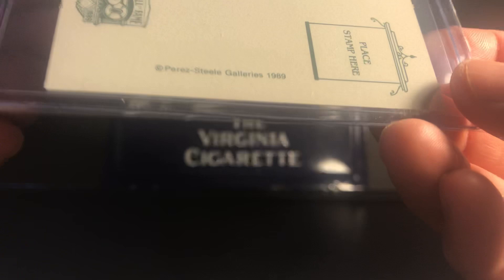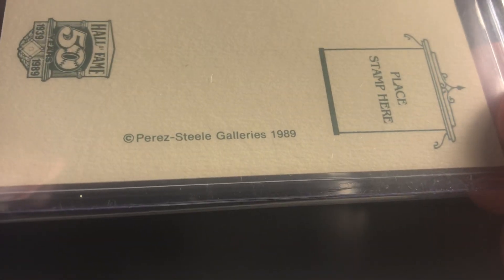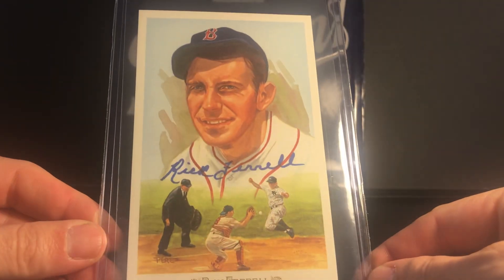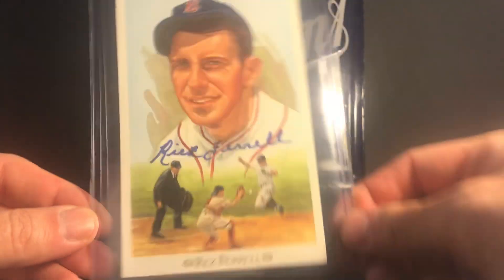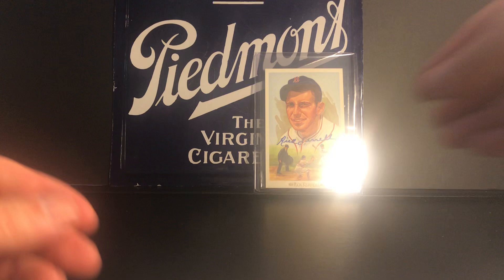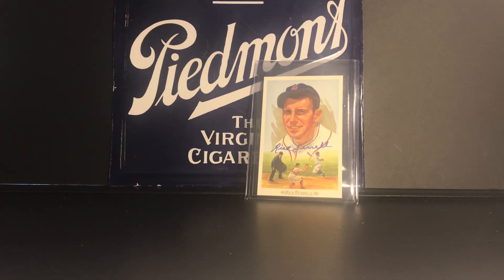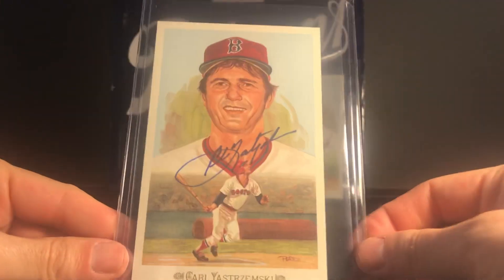This is from the Celebration Set, which was produced in 1989, and this is card number 14. I just really think these are awesome. So there's Rick Farrell — a little glare off there — and the second one is what I'm really excited about.